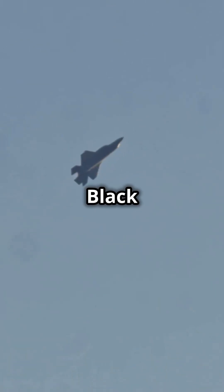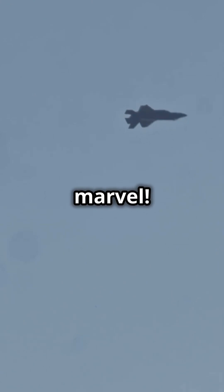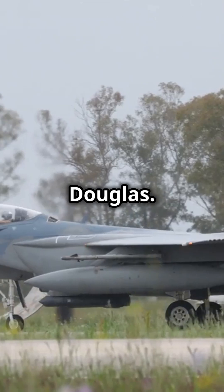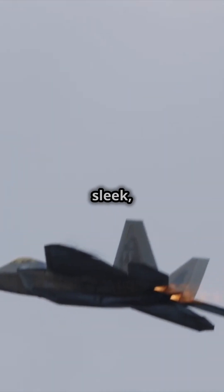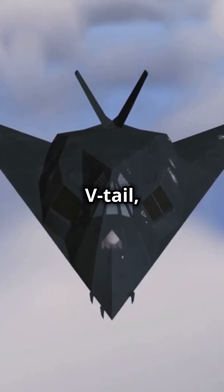What I wish I knew about the YF-23 Black Widow II when I first got into aviation — it's a stealth marvel. The YF-23 Black Widow II was a prototype stealth fighter developed by Northrop and McDonnell Douglas, designed in the late 1980s for the U.S. Air Force's Advanced Tactical Fighter competition. It had sleek, futuristic lines and incredible stealth capabilities, with its diamond-shaped wings and V-tail.